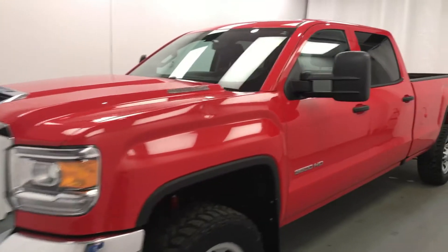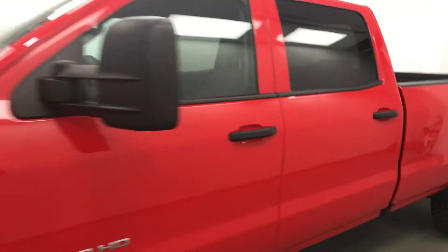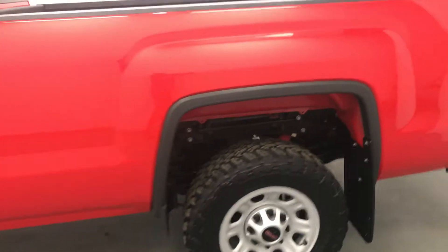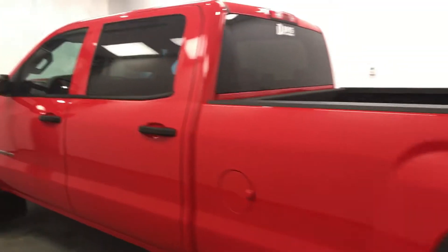Today we're viewing stock number 179068 on a 2017 GMC 3500 crew, and our exterior color is cardinal red.